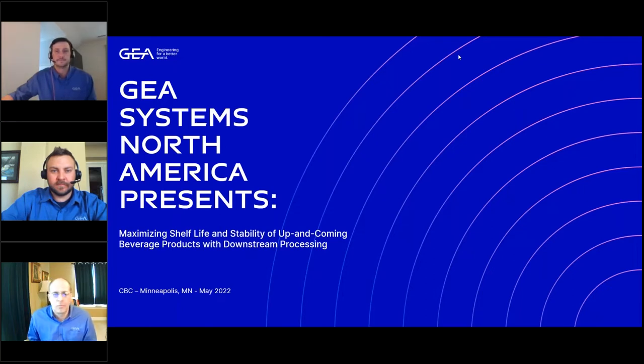Thank you everyone for joining us for this presentation. My name is Pierpaolo Matana, I'm the Head of Sales for Beverage and Filling for GEA North America based here in Hudson, Wisconsin. We are going to talk today about maximizing shelf life and stability for up and coming beverage products with our downstream processing.